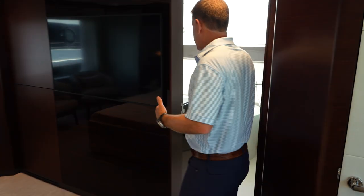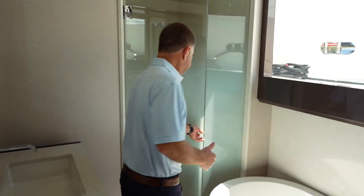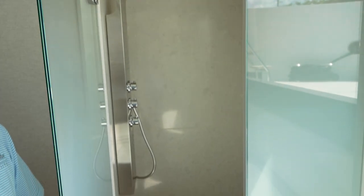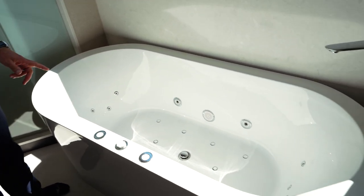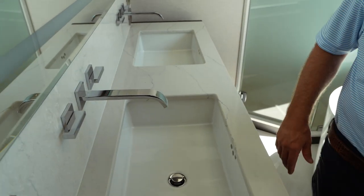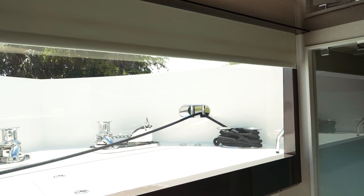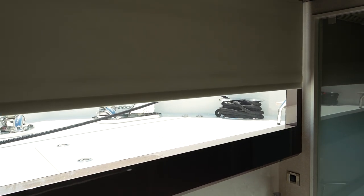As you make your way into the master head, you've got dual sinks, a full walk-in shower, an amazing jacuzzi tub with a lot of jets, and your toilet. To add privacy, there's a blackout shade that comes down in the 32E master head.